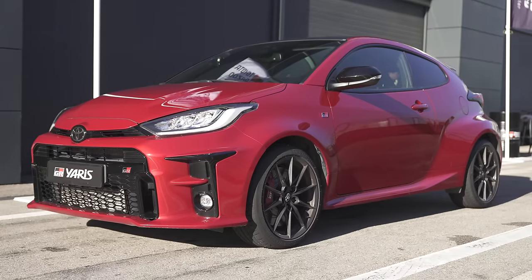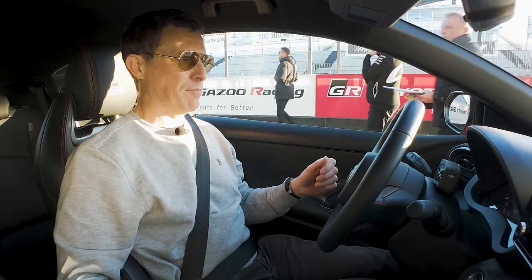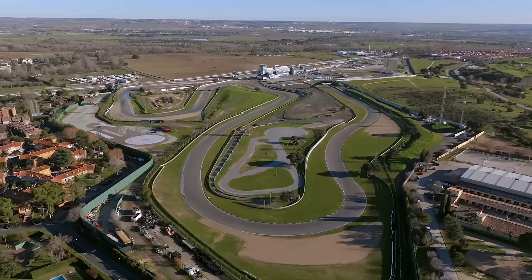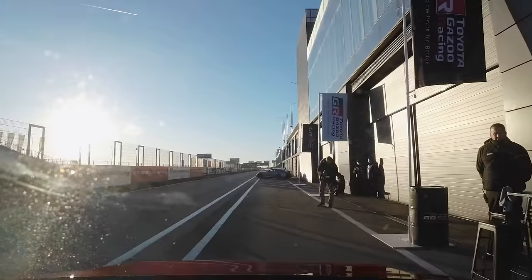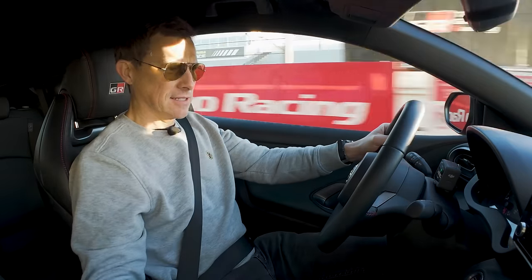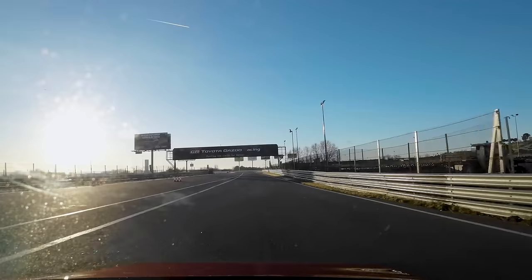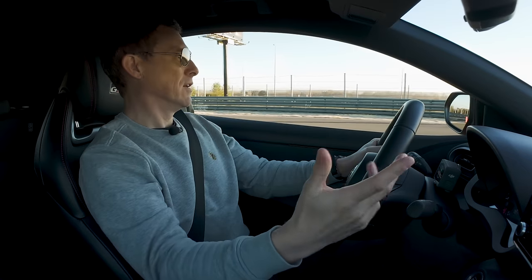I'm going to go out on track in the old GR Yaris to remind myself what it feels like, even though I've got one of my own. But this is left-hand drive, and I'm on a circuit — I haven't had mine on circuit for ages. So let's go for a spin around Harama. The sun is bright, hence the sunglasses, and because they make me look dashingly cool. I'm not familiar with this circuit at all, so I've got to learn it — unfortunately I'm not having to learn the car.